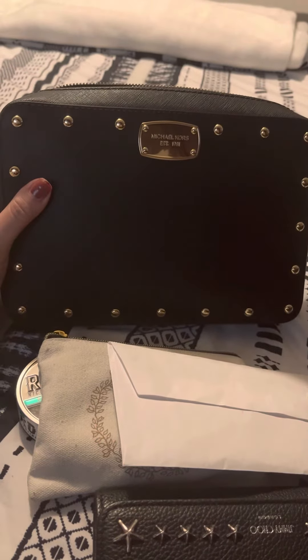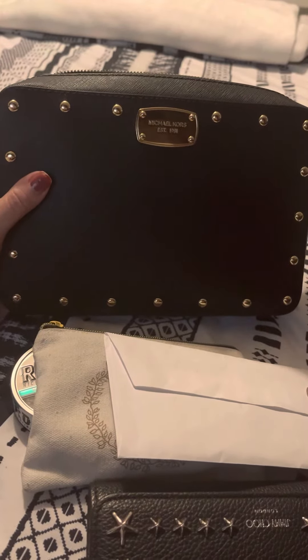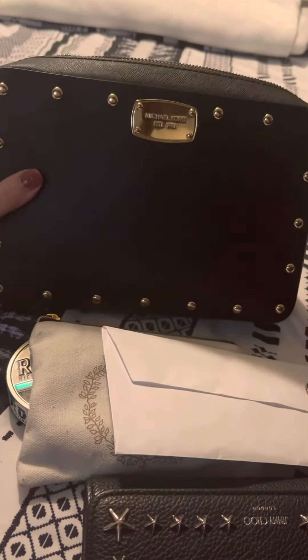In my last what's in my purse video I had a Coach crossbody bag, but my daughter really really wanted that bag so I gave it to her and I ended up going back to this one and using this one.